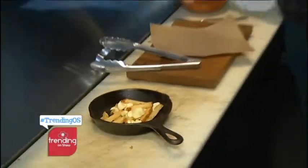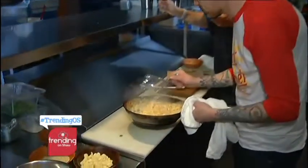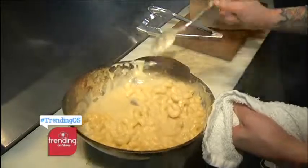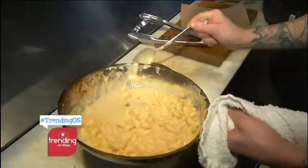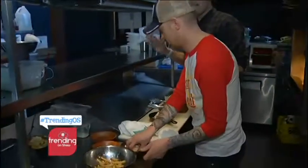Next up is the mac sauce. It looks creamy and delicious — Ryan says forget gravy, he only wants cheese from now on. Chef CJ agrees it's so good, it's the best. But it's not cheesy enough yet — not quite yet.